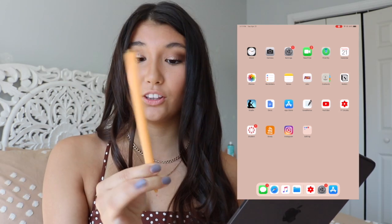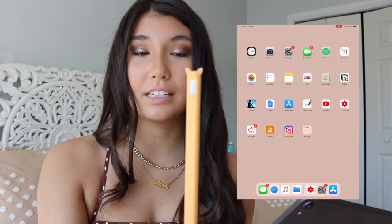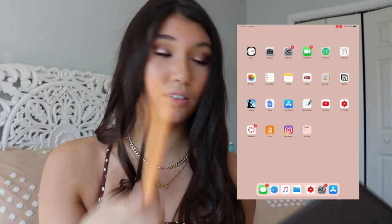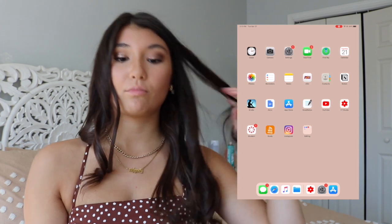I forgot to mention — I have this little pencil cover. Look how cute it is! It's like cat ears but I want it to be Shiba Inu ears. Hi, that is so cute. Anyway, moving on.